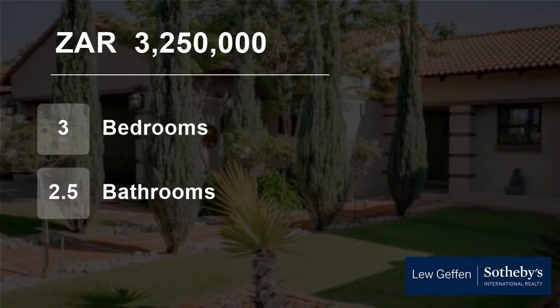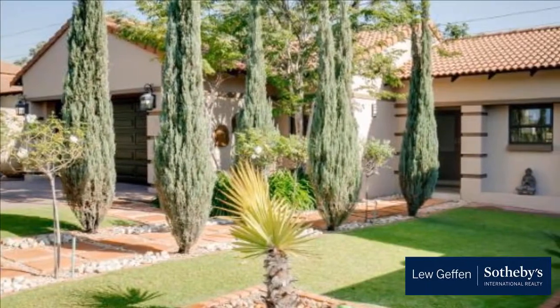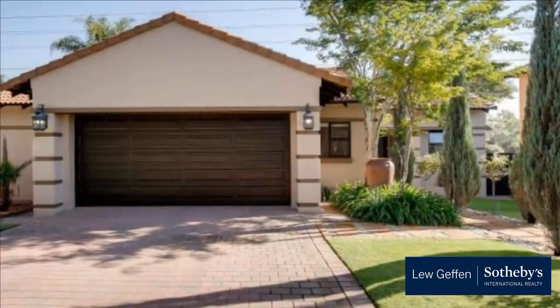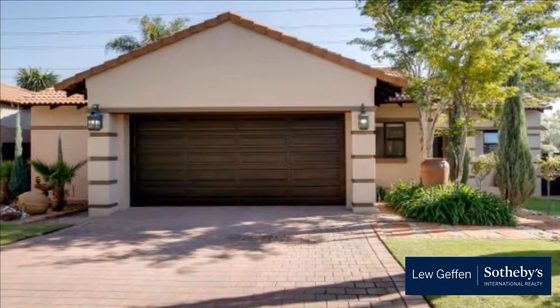Welcome to this three-bedroom house for sale in Dainfern Ridge, Sandton, Gauteng, South Africa for 3,250,000 Rand. Live effortlessly in this lovely single-story family home situated in prestigious Dainfern Ridge.